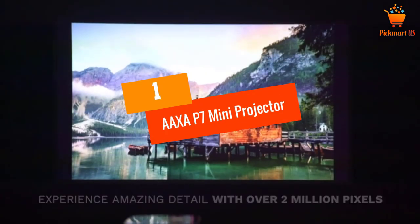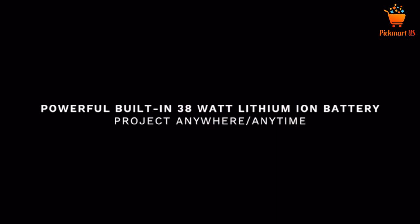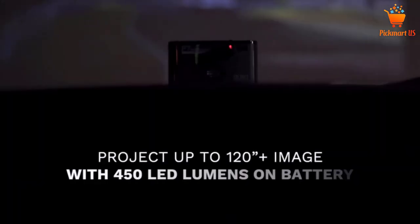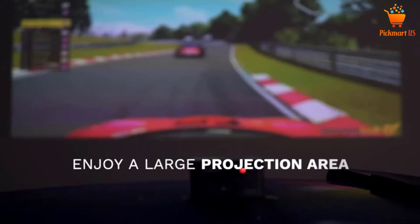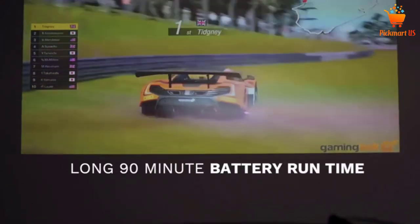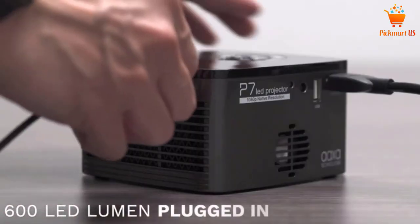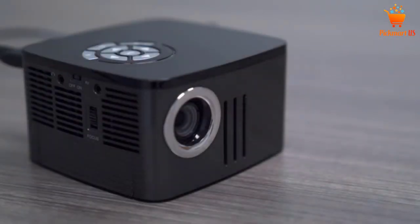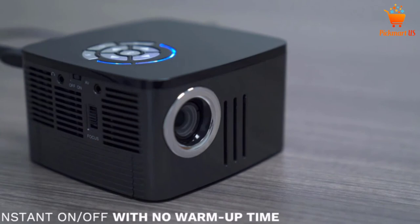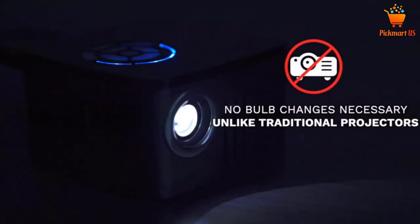At number 1: the AAXA P7 Mini Projector. The AAXA P7 Mini Projector is impressively portable and mini-sized, featuring 1920x1080 native resolution, 600 lumens, and supports 1080p Full HD. It also integrates DLP technology, two speakers, and a 38Wh lithium-ion battery, and connects with external speakers through USB, HDMI, and SD slot. Moreover, with digital keystone focusing and correction, this product can be operated by remote.